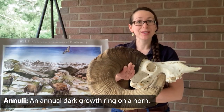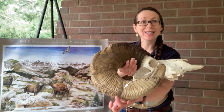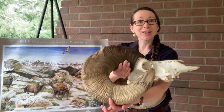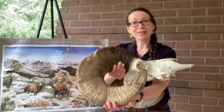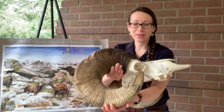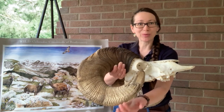Every year, a distinct line of growth appears on the horn called an annulus. These annuli allow you to actually age a bighorn sheep ram by looking at its horns — the same way you look at rings on a tree. For example, this bighorn ram was about 10 years old when you count the annuli.